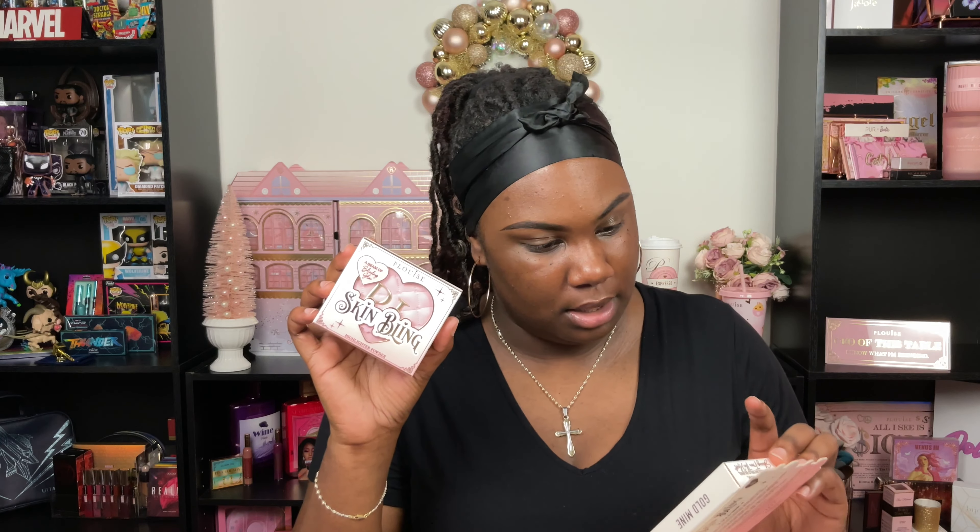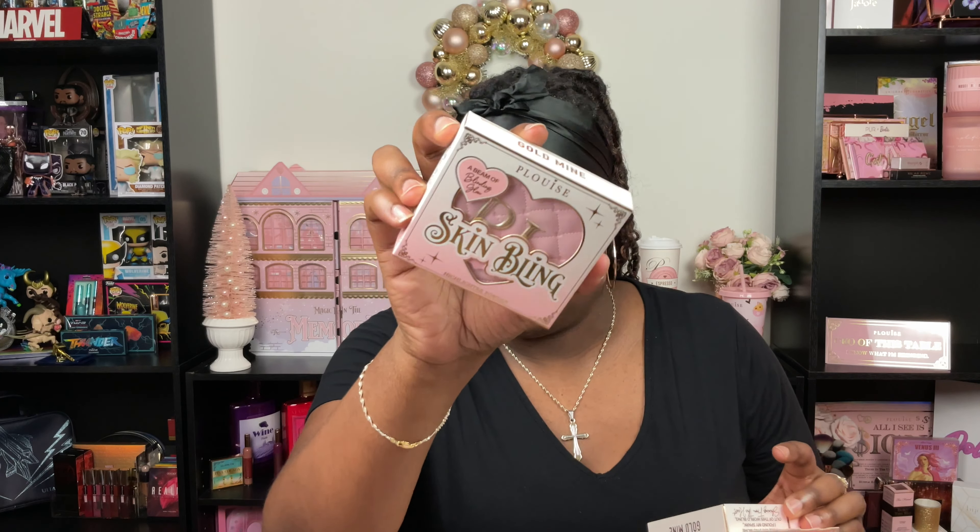So first up we have the Had Me Blushing Powder Blush Duo in the shade Love Drunken In My Feelings — I'm keeping these because these are my shades. This is the Skin Bling Highlighter, a powdered highlighter in the shade Gold Mine. For those of you who did not know, this actually came in the calendar like I mentioned. It came broken, so I did reach out to P. Louise and they actually did send me the original one.